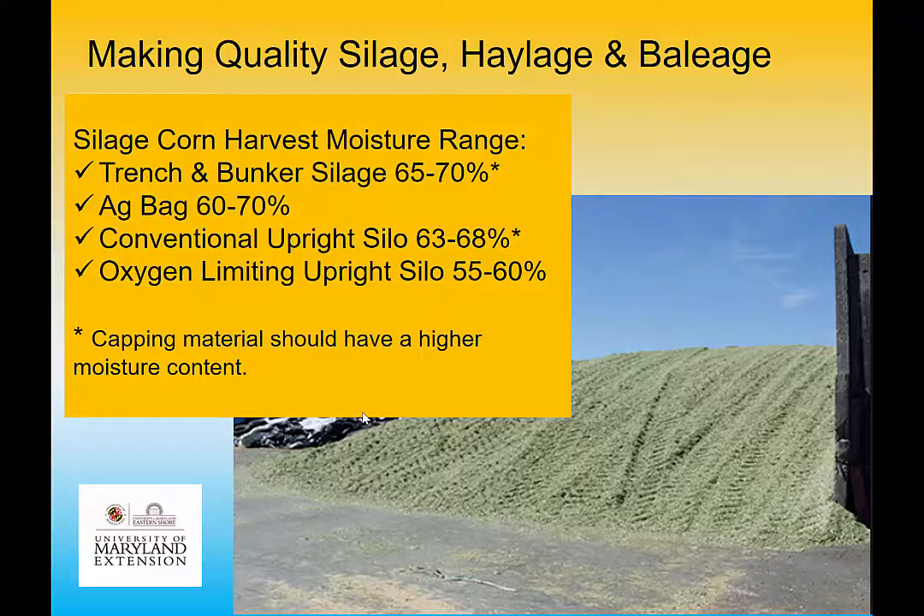How do you determine moisture on corn silage? The milk line test — you watch the kernels and look for black layer development. That means physiological maturity has been reached and dry-down is starting — you've reached the maximum nutrient benefit from that growth period. You also want the moisture right when you put it in. Here's a trench showing how well it's packed. That capping with greener material on top is really important on an open trench or bunker — good seal is critical.